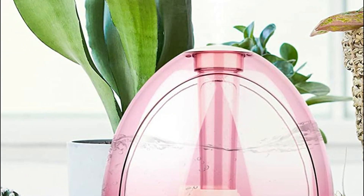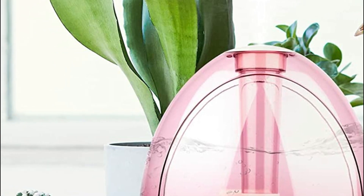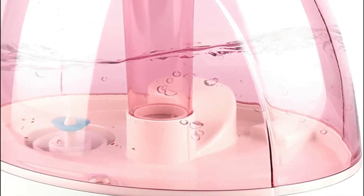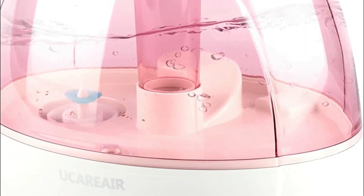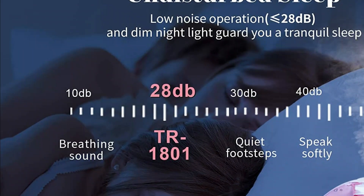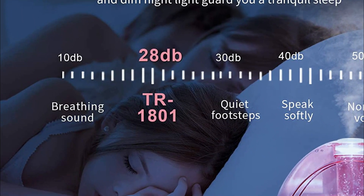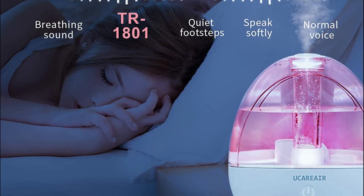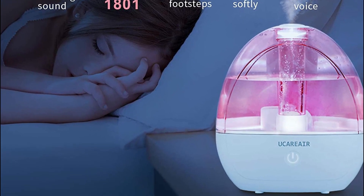The device's 2L capacity allows it to work for up to 30 hours in low mist, making it perfect for humidifying rooms up to 200 sq ft, such as bedrooms, offices, and living rooms. With two mist-level settings, you can adjust the mist output to suit your preferences and enjoy comfortable indoor humidity. The 360-degree rotating nozzle makes it easy to direct the mist in any direction, and the transparent tank lets you see the water level. The humidifier is filter-free, making it both convenient and cost-saving — an excellent investment for any family.